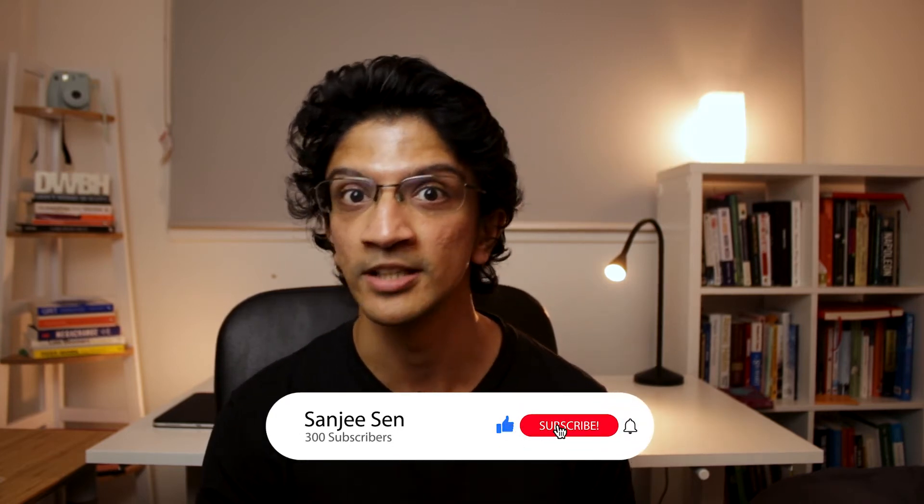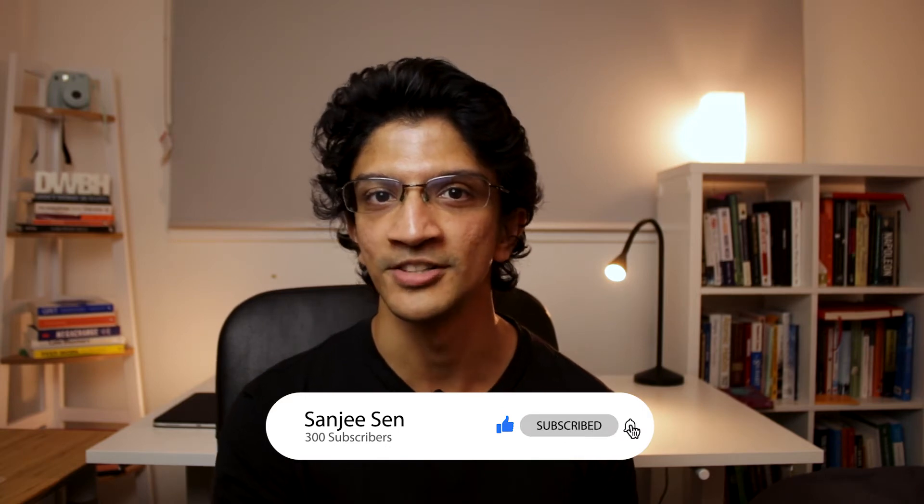If at any point in this video you've just learned something new, make sure you hit the like button to spread the love, but also consider subscribing because I'm going to do more of these videos once a week on this channel about personal finance and investing.